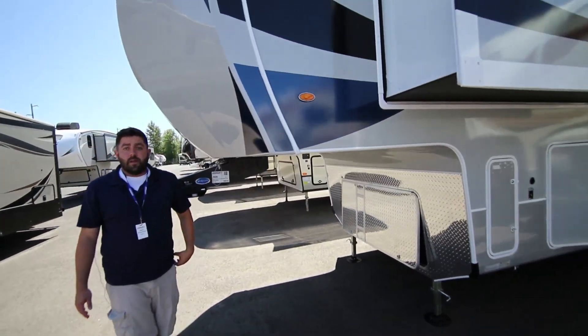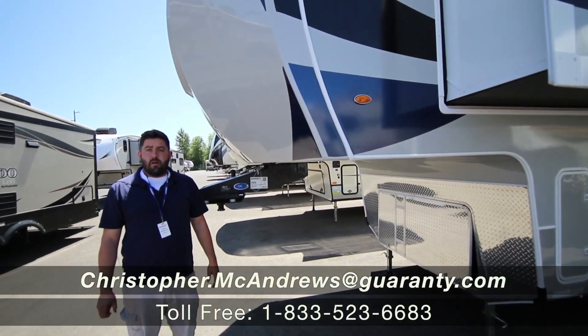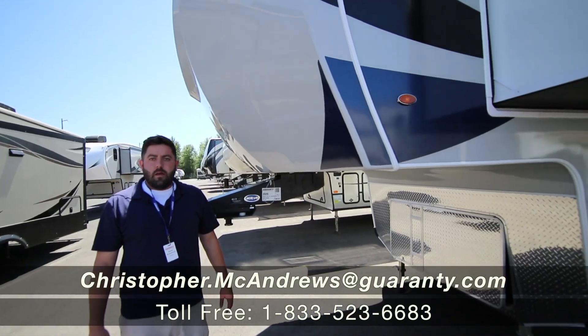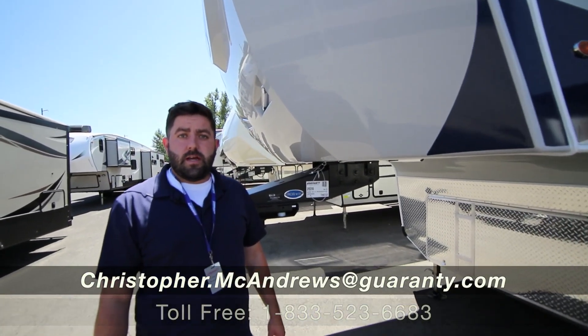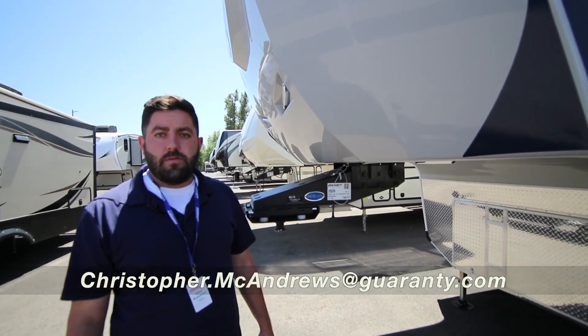Thank you for clicking the link. My name is Chris McAndrews. We're here at Guarany RV in Junction City, Oregon. If you have any questions or would like to take a look at the unit, just give me a call or shoot me a text: 541-731-8583.